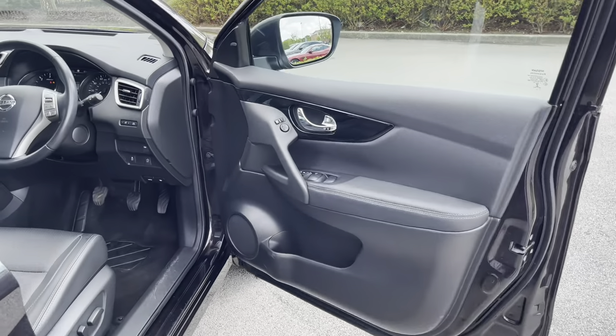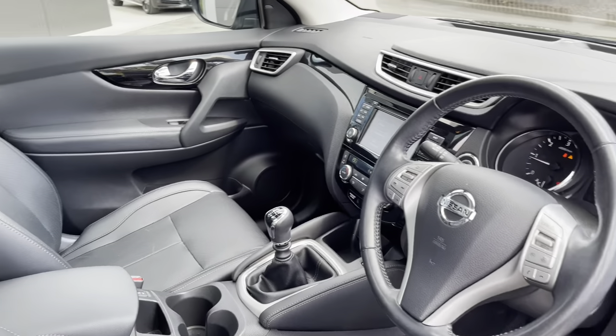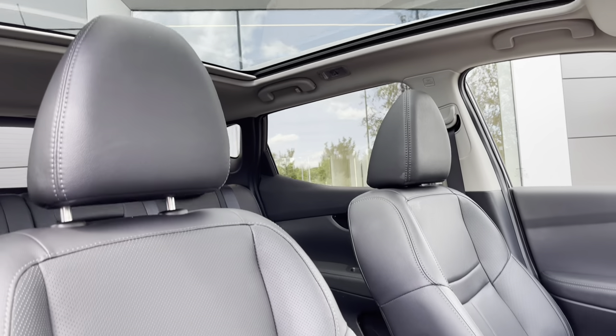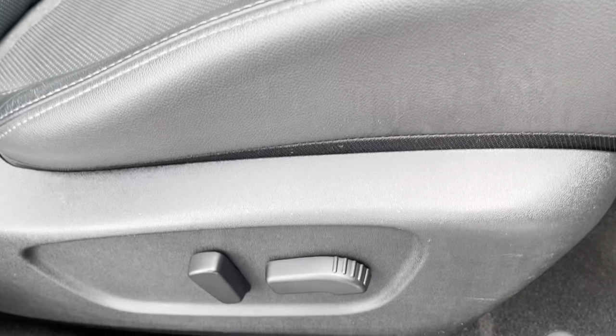A quick glimpse in the front cabin will also reveal a leather-wrapped multifunction steering wheel, large 7-inch infotainment screen, and the front seats will be fully illuminated by the glass roof. Even the driver seat will benefit from full electric adjustment for the ideal seat position.